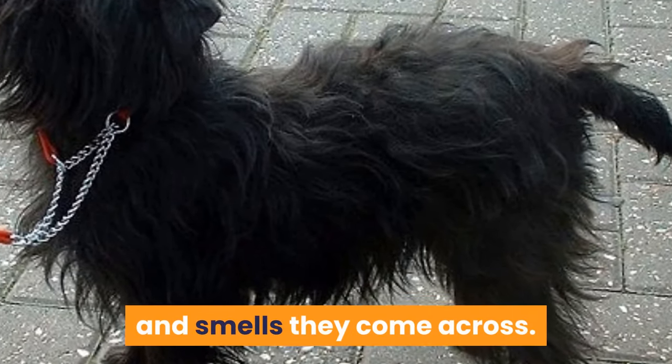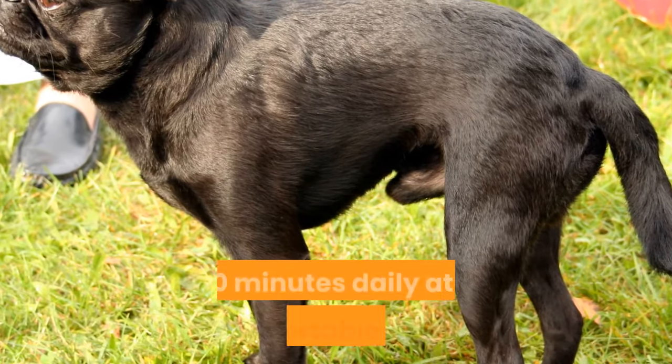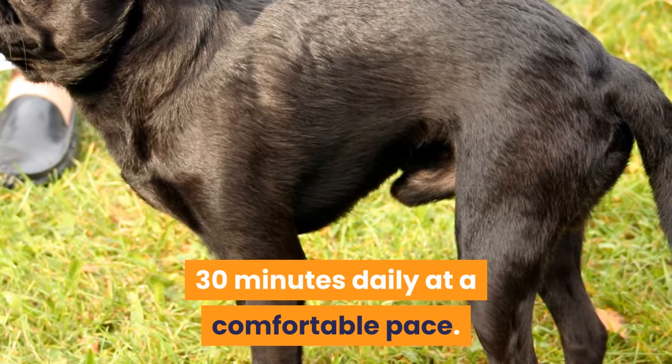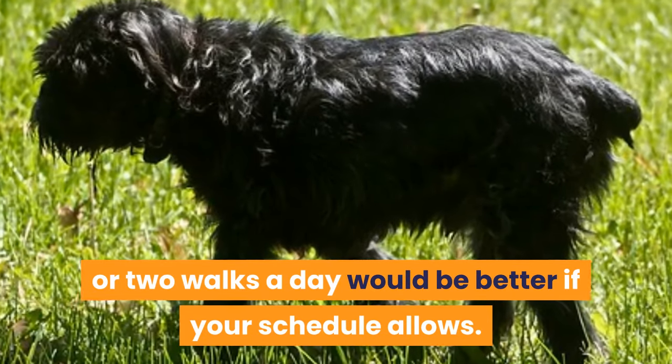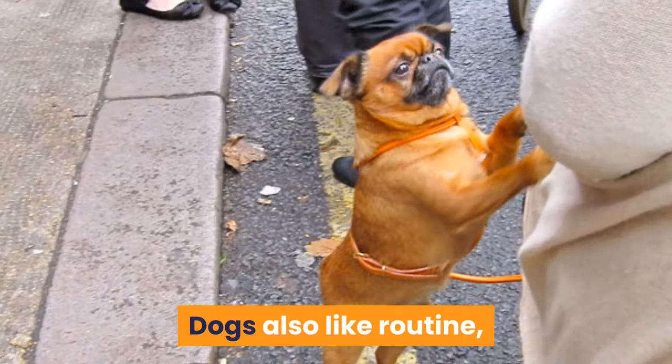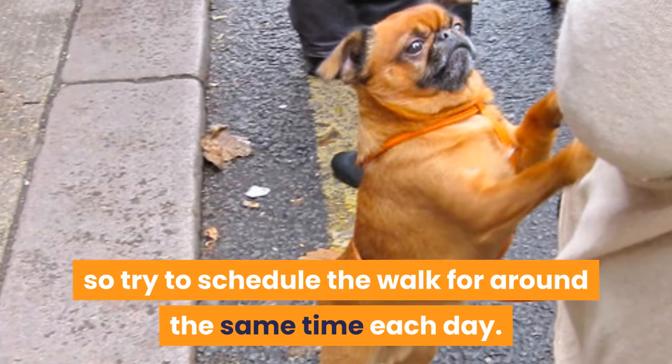The walk allows your Brussels Griffon to stimulate the mind with the sights, sounds, and smells they come across. Ideally, the minimum should be 20 to 30 minutes daily at a comfortable pace. This can be just once a day, or two walks a day would be better if your schedule allows. Dogs also like routine, so try to schedule the walk for around the same time each day.